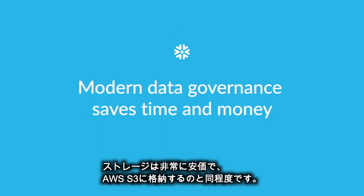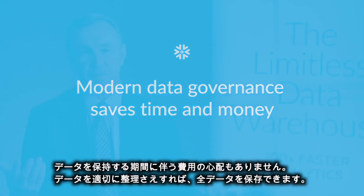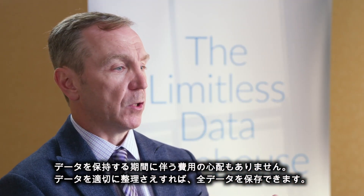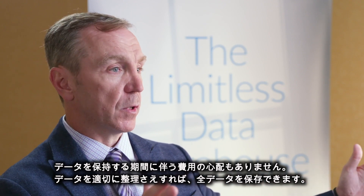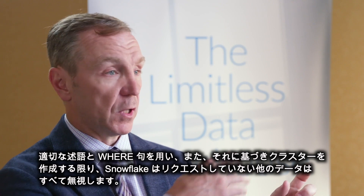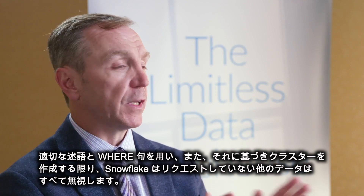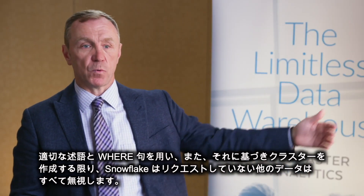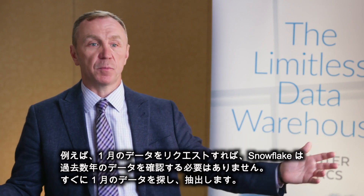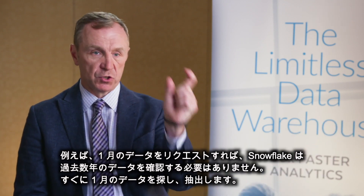The storage is so cheap that it's the same as storing it in S3, so you don't have to think about the finances of how long to keep data around. If you organize the data properly, you can have all of the data stored. And as long as you query it with the right predicate — the right where clause — and you're clustered by that, then Snowflake ignores all the other data you haven't asked for. So if I ask for January's data, it doesn't have to look at data from years past as well. It just goes and gets just January's data.